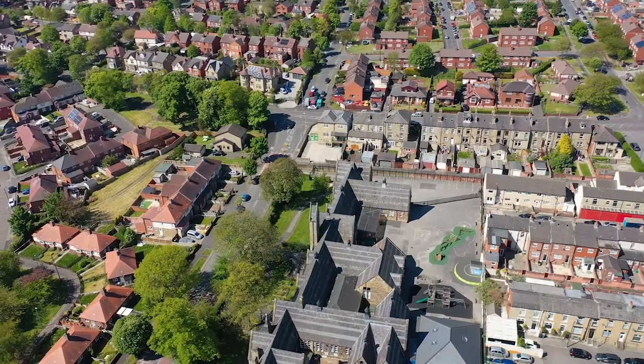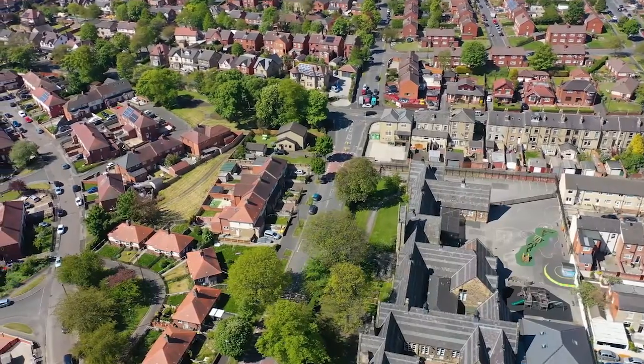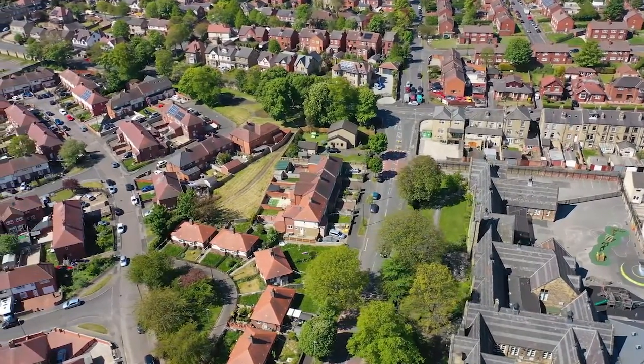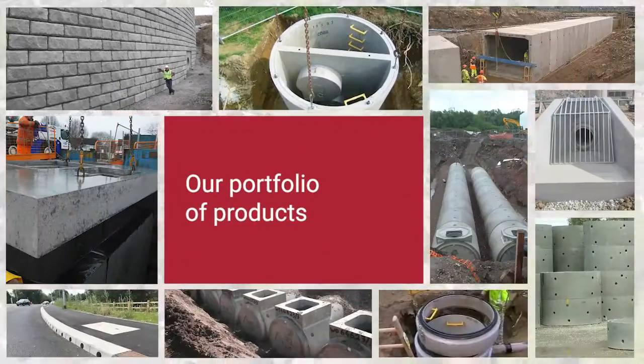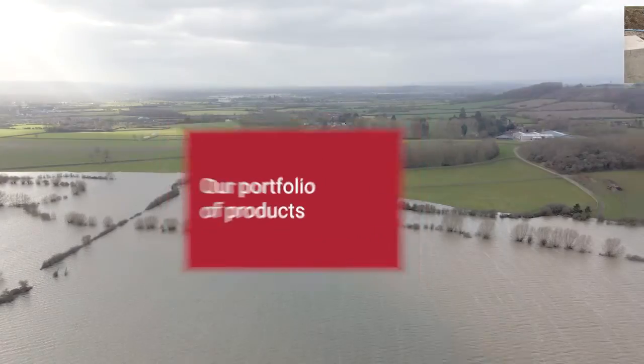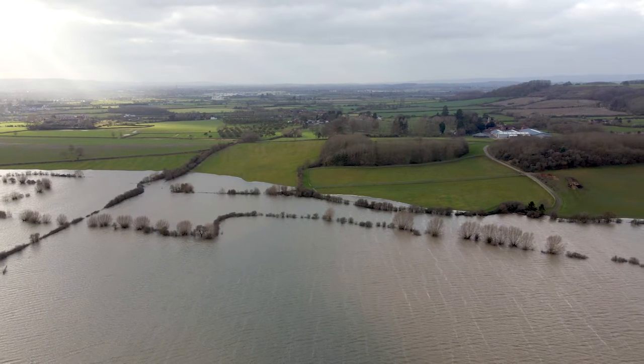While an increasing demand for new developments and homes is great news for many, without sustainable, future-proof drainage solutions, the risks of flooding will only increase. Marshall Civils and Drainage offer secure, sustainable water management solutions that are built to last to mitigate the risk, chaos and damage that flooding can cause.